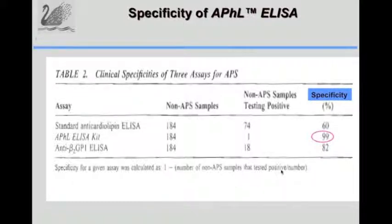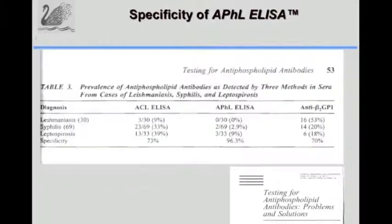In another study using 184 samples of infectious diseases, other immune diseases, and rheumatoid arthritis, the specificity of the APHL ELISA kit was 99%, compared to 60% for cardiolipin and 82% for anti-beta-2GP1. In a study done in Brazil looking at samples from infectious diseases such as leishmaniasis, syphilis, and leptospirosis, the specificity of the APHL ELISA was 96.3%, compared to 73% for cardiolipin and 70% for anti-beta-2GP1.